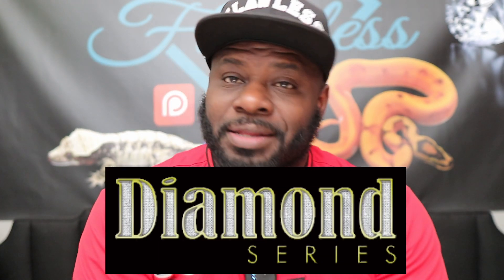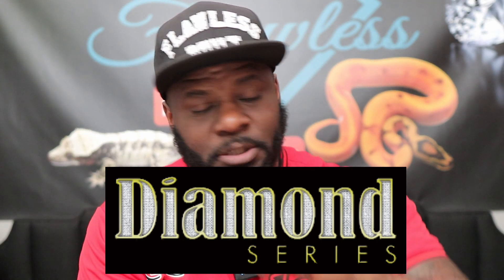Hey guys, what's going on — Will here, Flawless Crested Geckos, coming to you with another video. It's Thursday, so you know we're coming with another one for the Diamond Series. This specific episode is kind of inspired by one of the customers that came to our table and actually purchased at this past weekend's show at the All American Reptile and Plant Expo out in Charlotte.